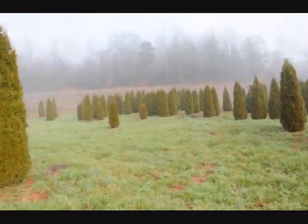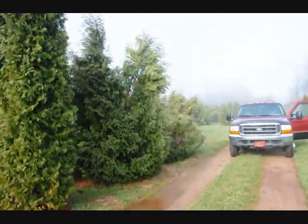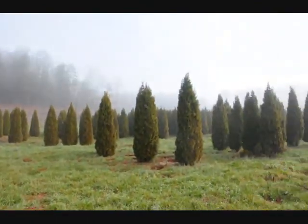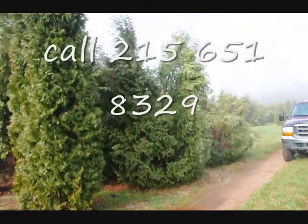If we take a look over here, you can see these are Techni, and you can see how they just fell right apart. There are a few Pyramidalis in there too. You can just see the difference — how well the emerald greens held together versus some of these others, the Techni and the Pyramidalis.